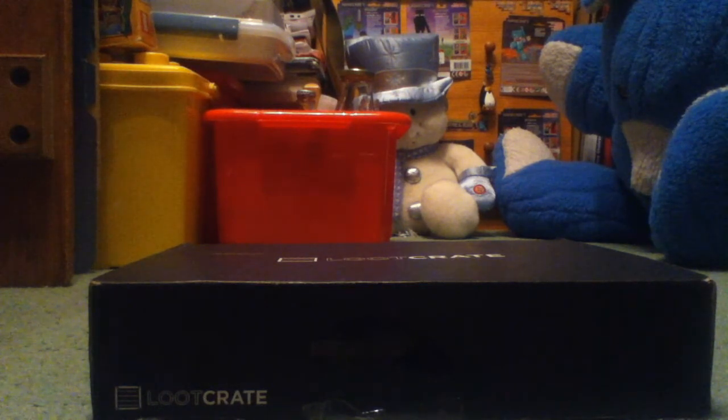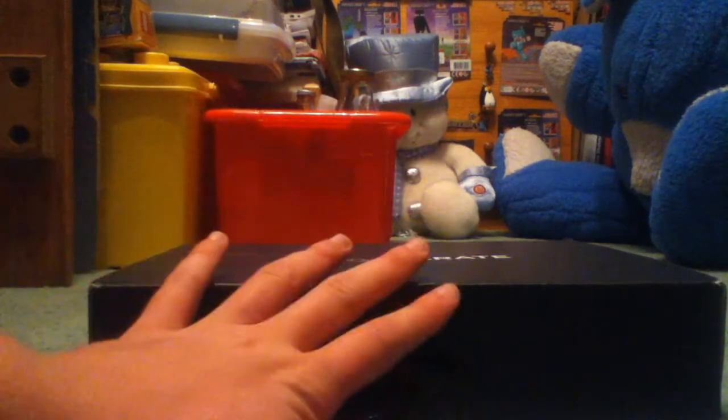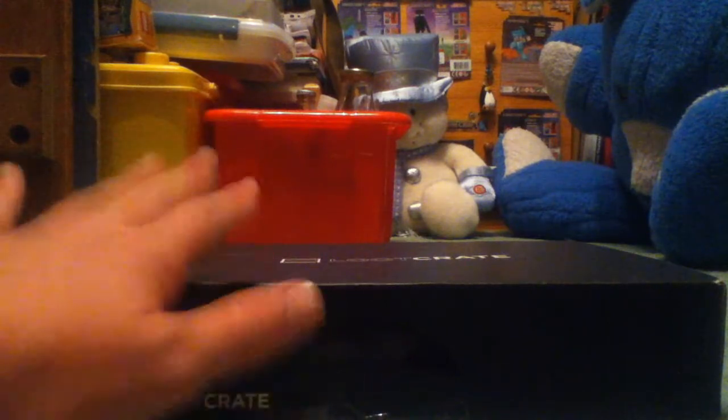The only reason I would get one is if it had Game of Thrones stuff. You've not even seen Game of Thrones! This month's theme is Fear, because of course Halloween is on the 31st. I've already opened this, but not much — only a little bit.